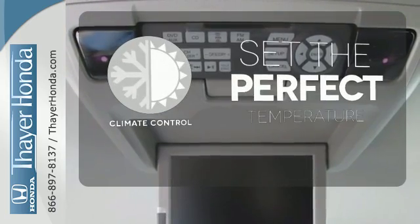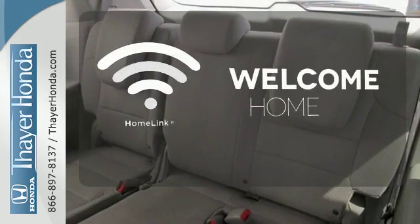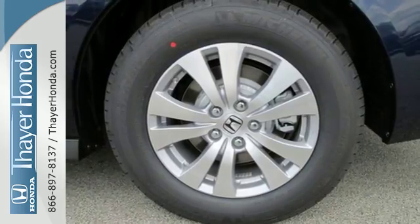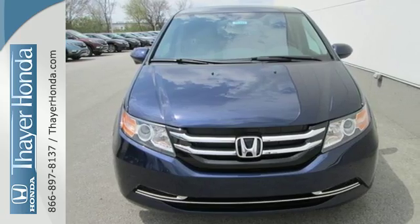The climate control lets you set the temperature exactly where you want it. Program garage door openers, gates, and lighting systems with Homelink. Super functional, ultra flexible, and the perfect collaborator every day. Take this Odyssey home today.